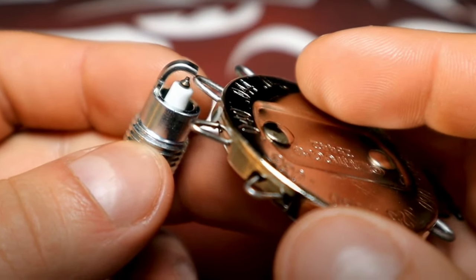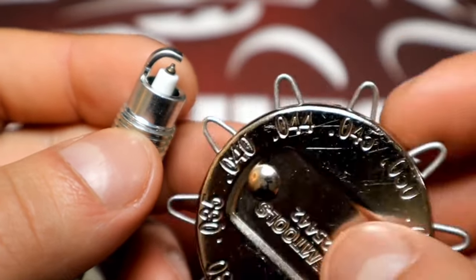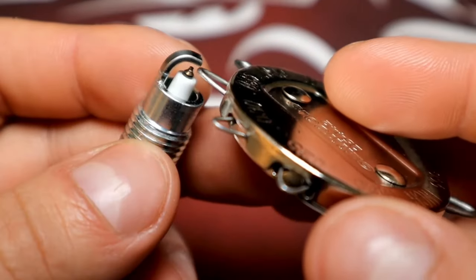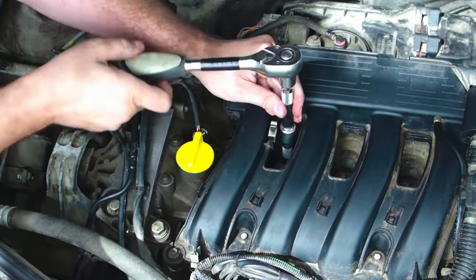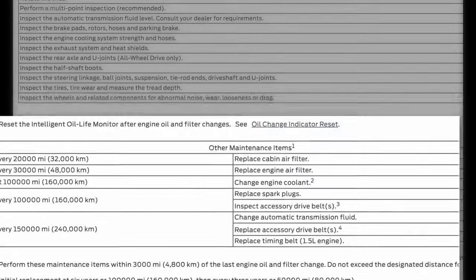If everything looks good, use a spark plug gap tool to check the gap between the center electrode and the ground electrode. The gap should match the specifications listed in your owner's manual. If the gap is too wide, the spark plug may not be able to produce a spark. Also, make sure to replace your spark plugs at the mileage your owner's manual recommends. For example, my Ford Fusion recommends spark plug replacement at 100,000 miles — yours can be sooner than that.